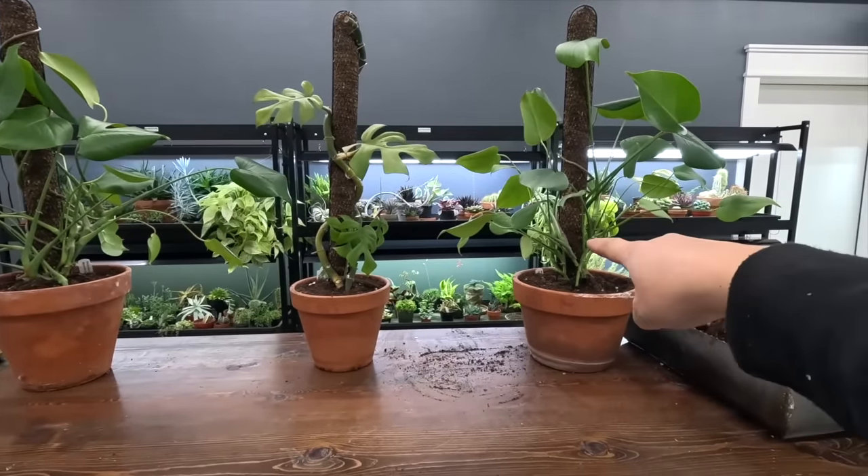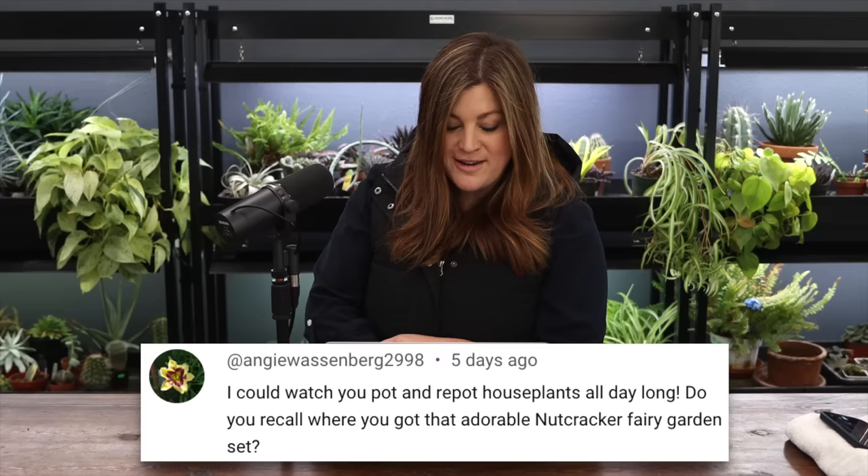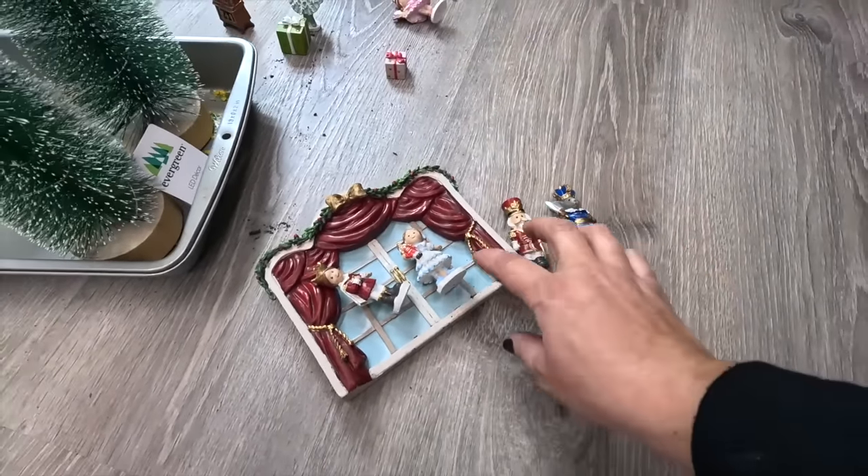Angie asked where I got that adorable nutcracker fairy garden set - I got it from myfairygardens.com back in the day. I looked online to see if they still had those pieces and they don't, and I did a bunch of searching and couldn't find them anywhere. I get those nutcracker fairy garden pieces out every year thinking I'm going to come up with some fun idea and it never amounts to anything, so I let Samantha play with them.